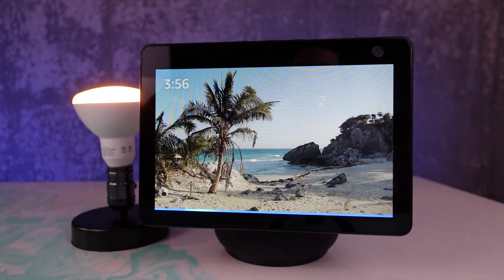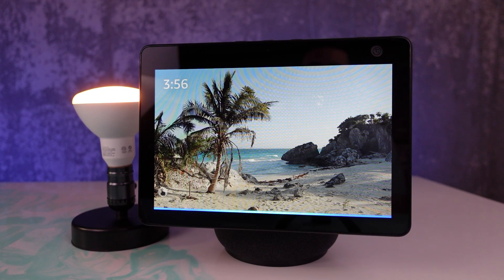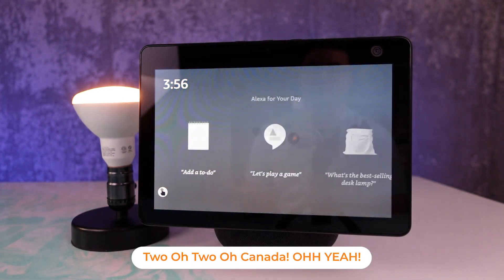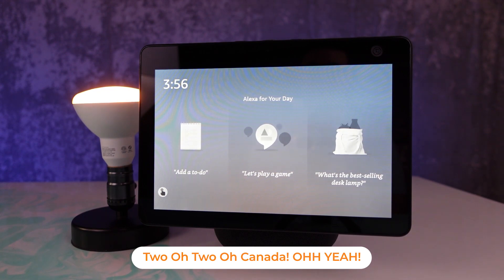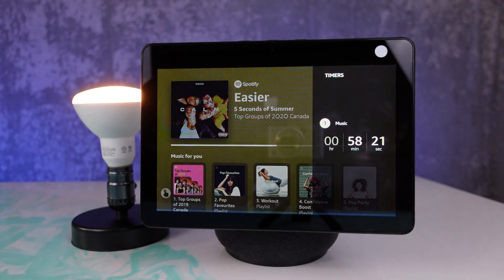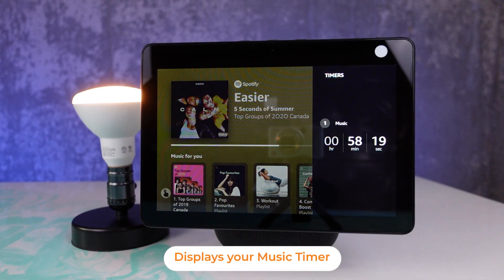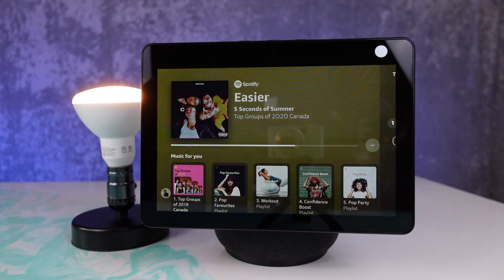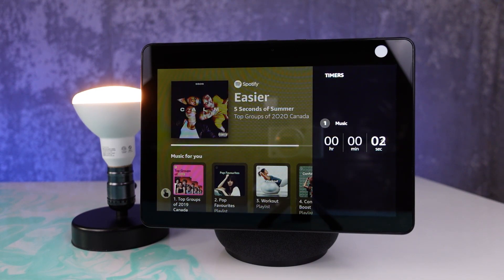Playing music for two hours. Best dance songs of 2020 Canada from Spotify. Playing for two hours or until end of the playlist. How much time is left on my music? About 58 minutes left. Change my music timer. How long do you want it to be? Two minutes. 58 minutes removed. You now have about six seconds left.